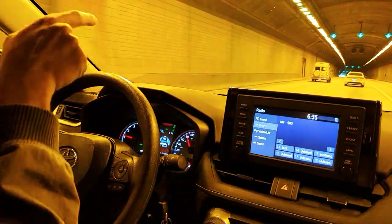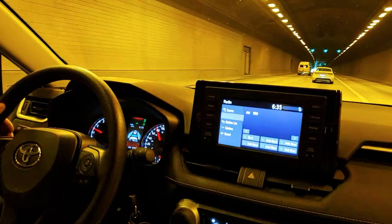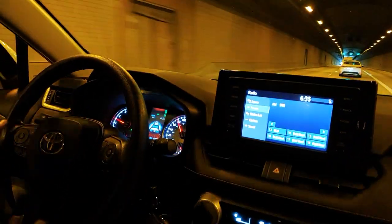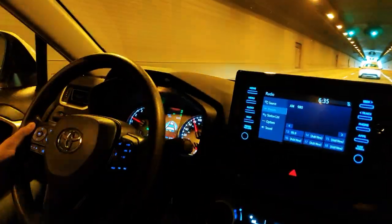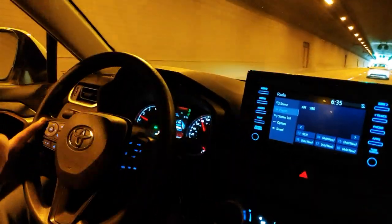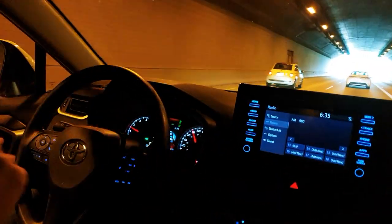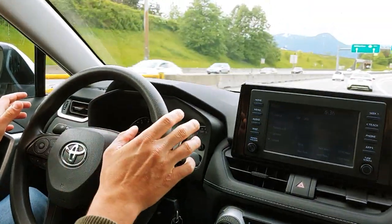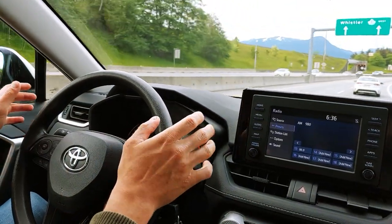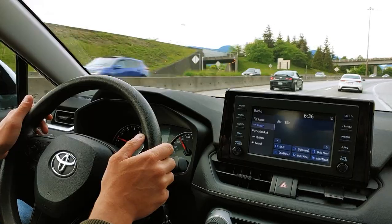So now because we have a slower car in front of us, the car will slow down and will follow this car. Currently our set speed is 92 km/h but you can see we are going 80, because that car in front of us is going slower. It still wants me to hold the steering wheel, but it will turn as the road curves — as you can see.